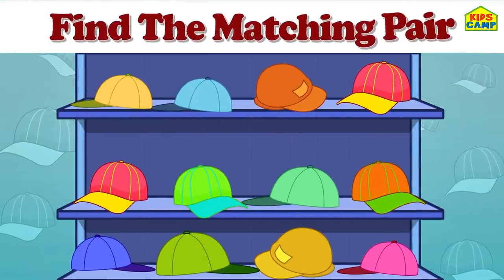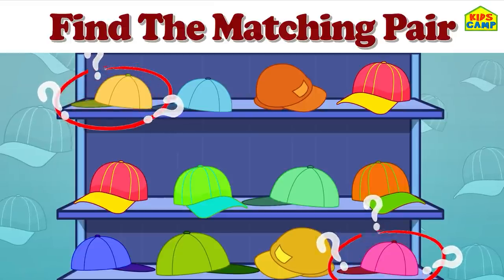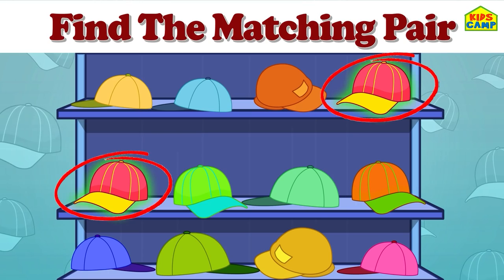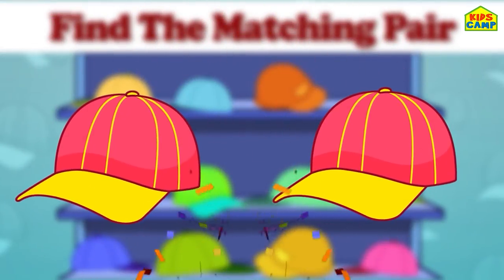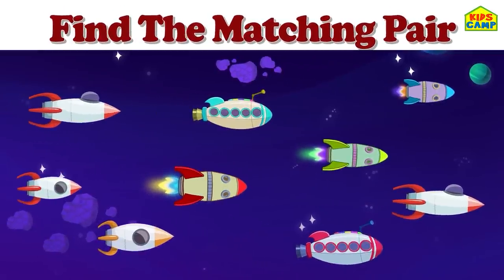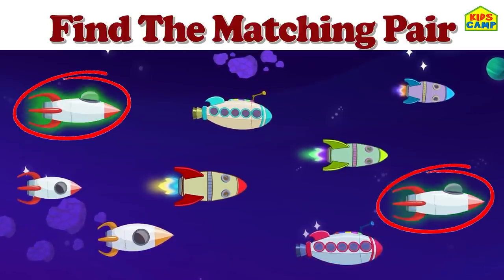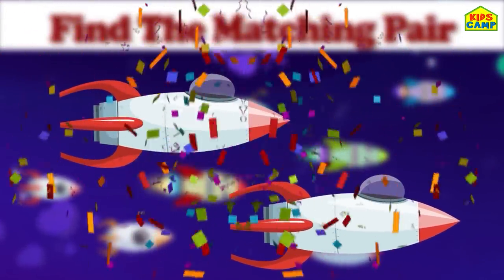Find the matching pair - can you spot two identical caps? No, they are not identical. No. Yes! Yay, we found them - they are two identical caps! Good job! Let's find another pair. Find the matching rockets. No, not this one. No, no. Yes! That's right, they match! Perfect, we found them - this was easy!